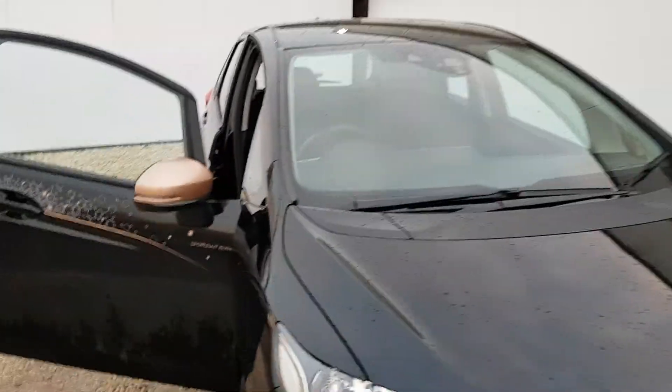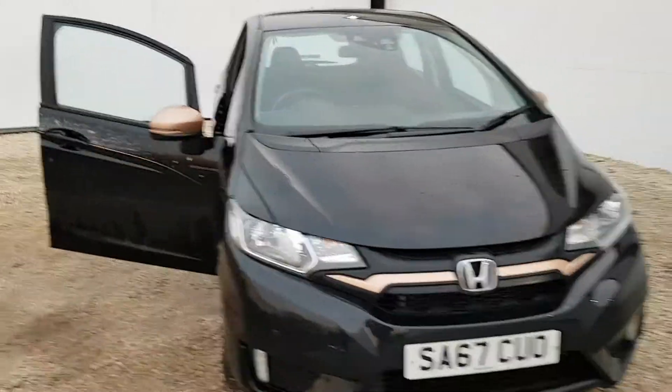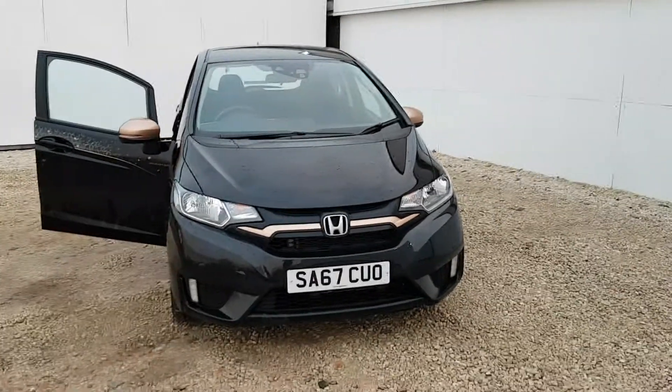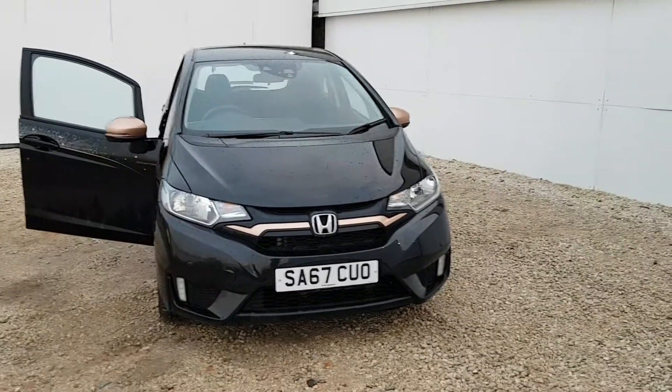Should you have an interest in being the next owner of this vehicle, please don't hesitate to contact Phoenix Honda today on 0141 842 1011. Thanks for watching.